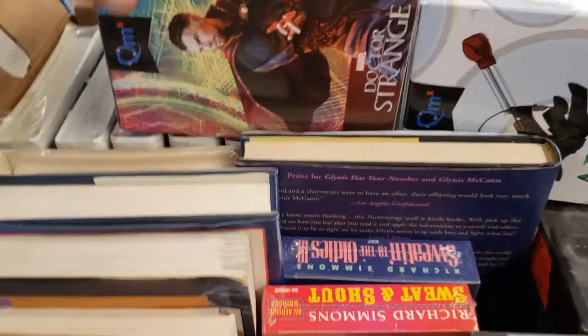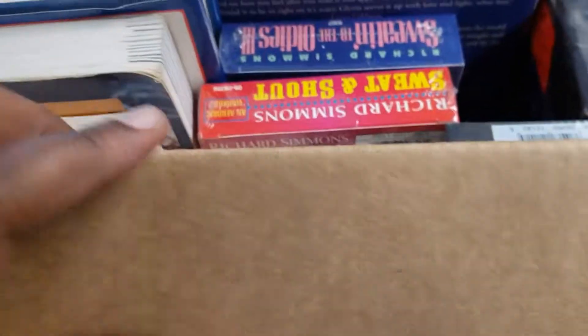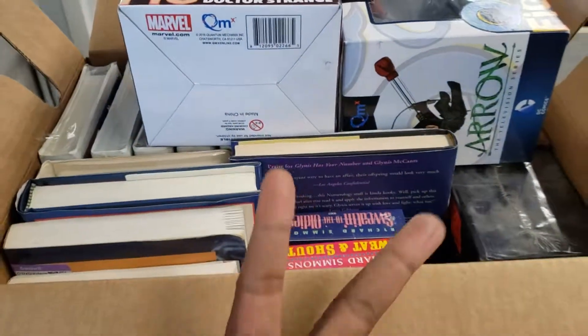We're about to get out of here with a fully loaded box — packed it like Tetris. We're about to head home. Let me know what you guys think about this video. Have a great day wherever you are in the universe — peace.